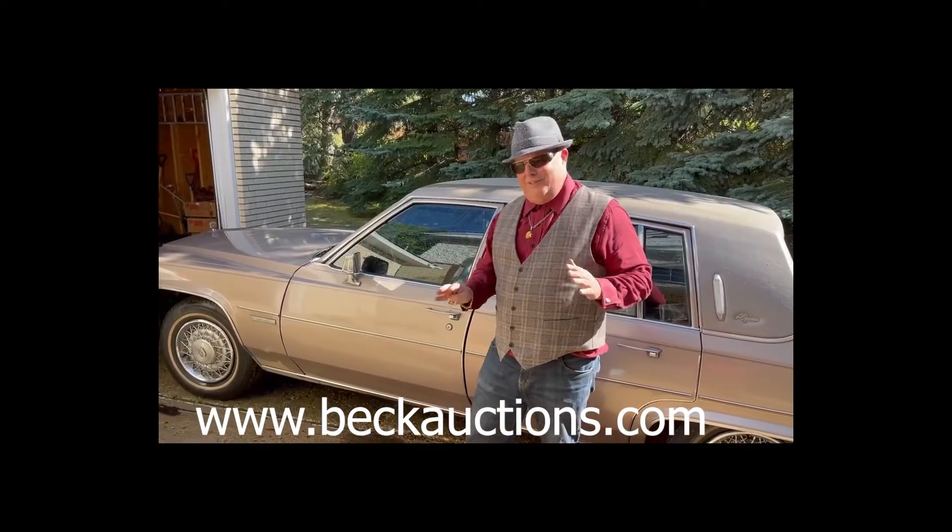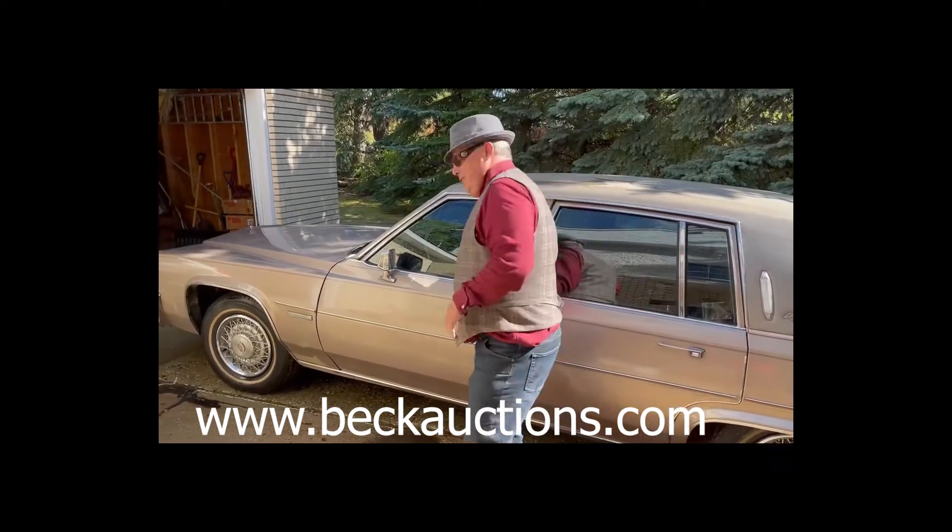You want a car that will impress the ladies. This is a smooth ride, this is quiet. Let me show you how beautiful this sounds.